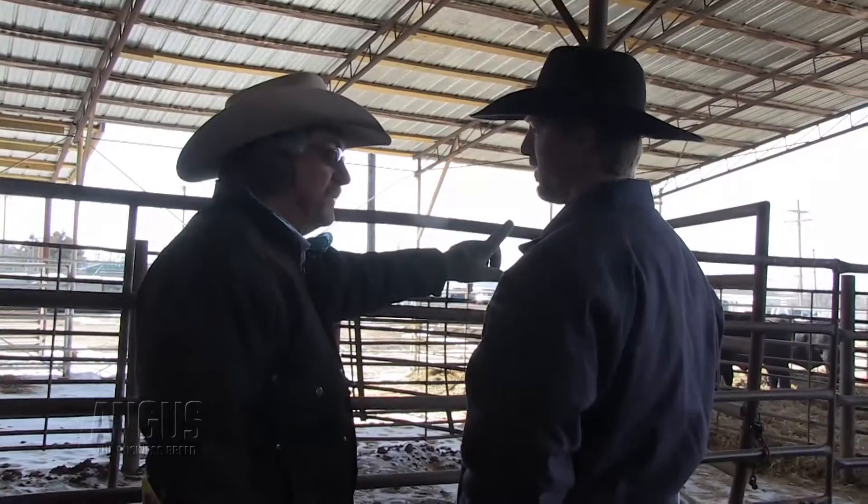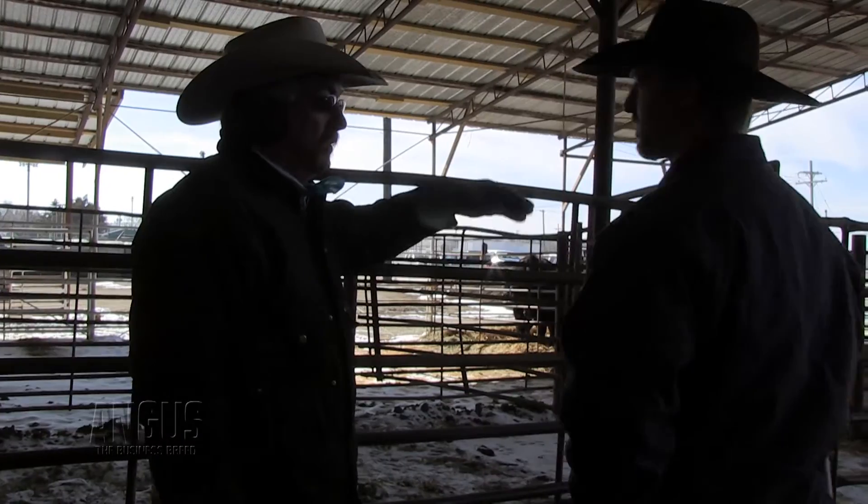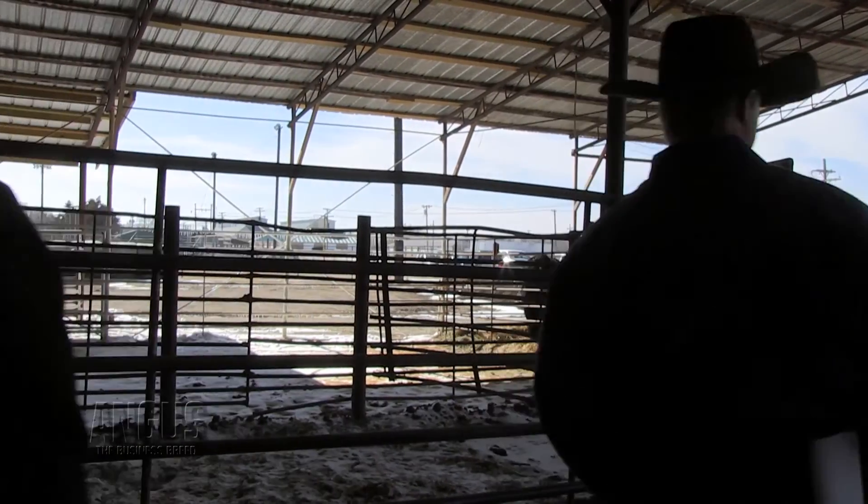I think genomics completely changes the way we look at our program. We're going to manage our cattle differently, make better decisions earlier in life with genomic enhanced EPDs that have a higher level of accuracy. It's going to take time for those of us in the seedstock end to educate our customers how to use these new tools.